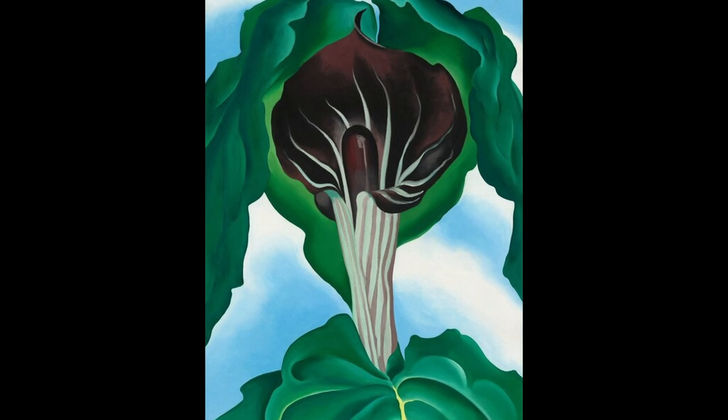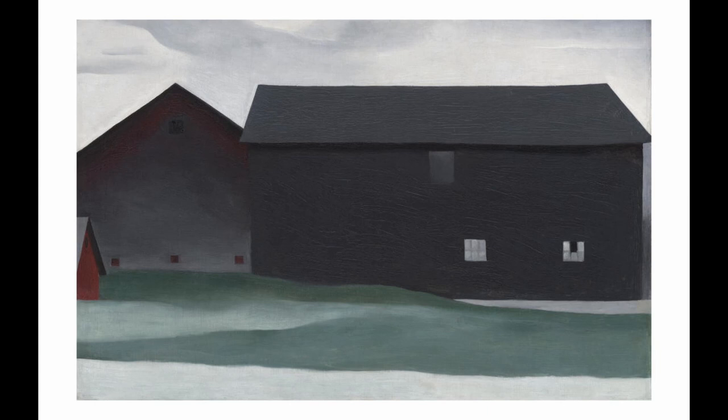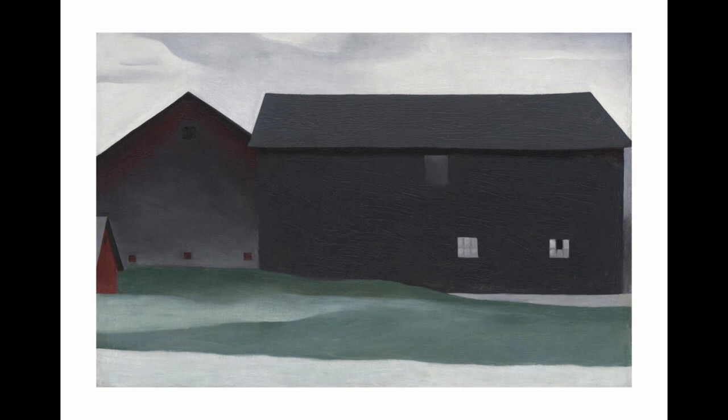8. Lake George Barns. This painting depicts a group of barns by the lake in upstate New York. The painting is known for its bold composition, the use of strong contrasting colors, and the representation of the barns as powerful and sensual objects.